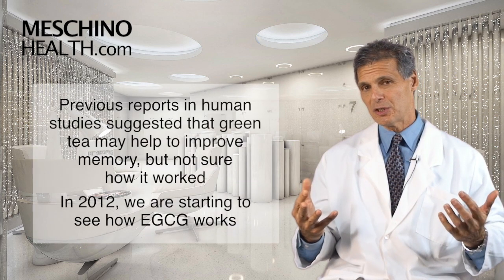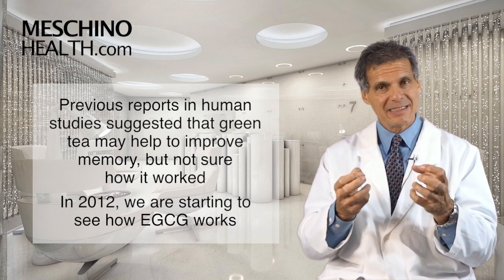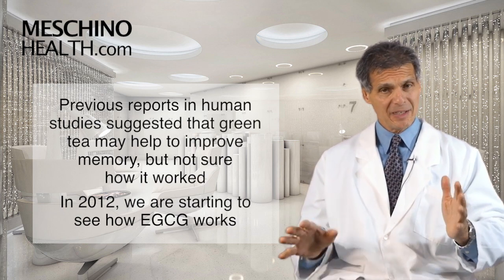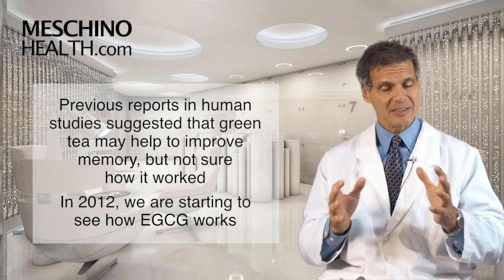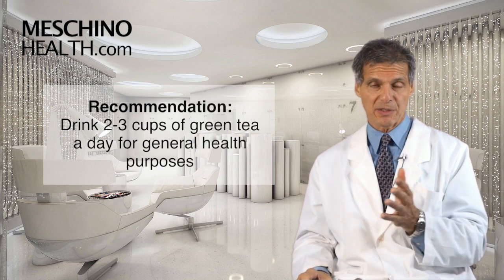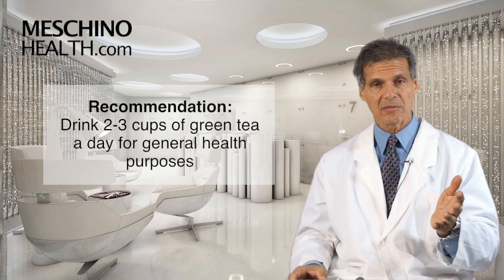There have been previous reports in human studies suggesting that green tea may help to improve memory, but no one really knew how it worked. So in 2012, we're getting the first bit of insight as to how it might be working. I would recommend that you have two to three cups of green tea a day just for general health purposes — it may also help your memory in the long run.